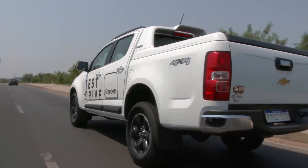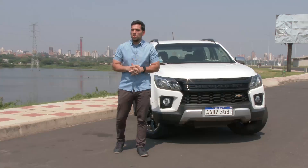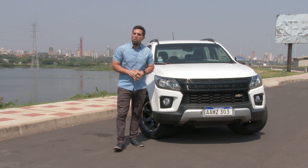Todo lo que ofrece la nueva Chevrolet S10 High Country te lo mostramos en esta nota con Raúl Belilla.